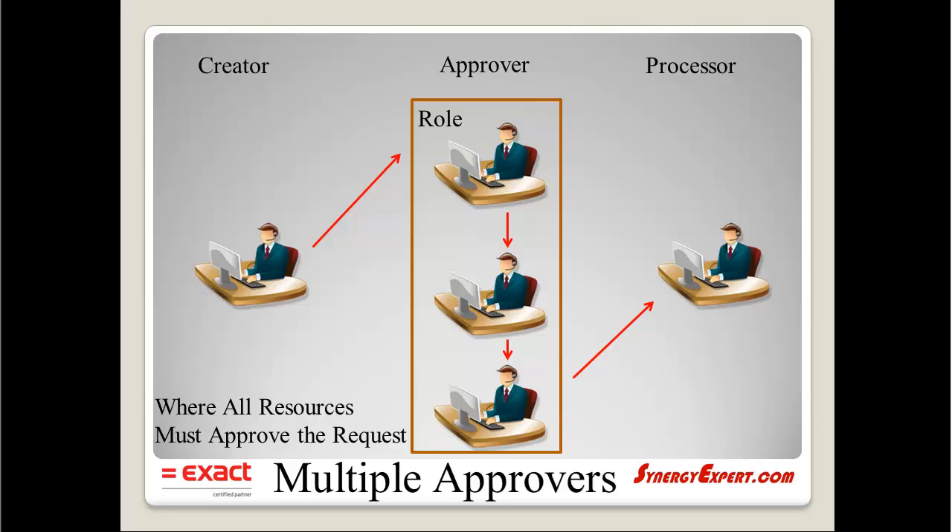Now with our tool, we can modify this process completely. We will demonstrate a simple three-step process again with our tool. We start the process by a creator entering information into a request. When submitted, the request will be routed to the resource or role linked to this approver step. Once all resources — everyone with that role — have approved the request, it will then move to the resource or role to process it. All people within that role must approve it before it moves forward.